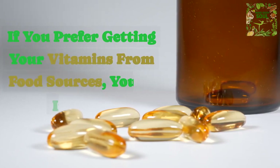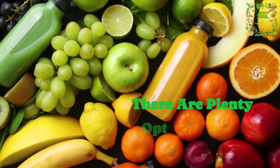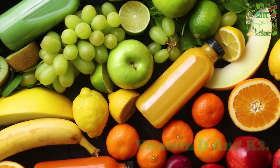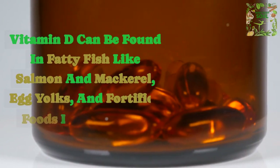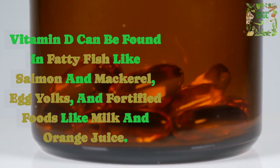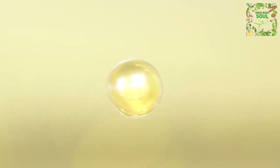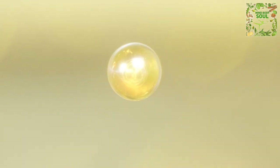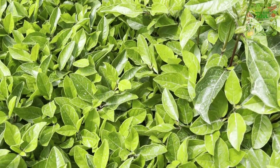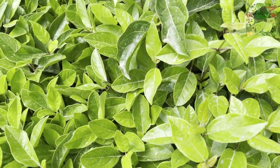If you prefer getting your vitamins from food sources, you're in luck — there are plenty of options for both vitamin D and K2. Vitamin D can be found in fatty fish like salmon and mackerel, egg yolks, and fortified foods like milk and orange juice. Vitamin K2 is abundant in fermented foods like natto, cheese, and certain dairy products. Leafy greens like kale and spinach also contain K1, which can convert to K2 in the body to some extent.